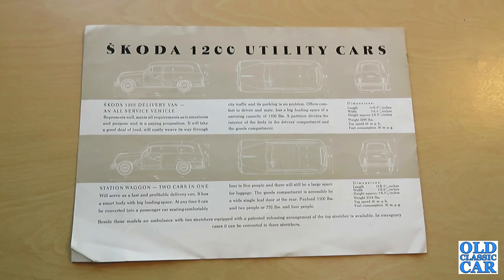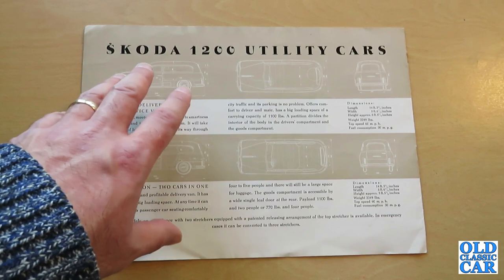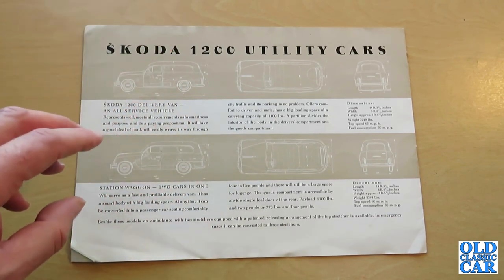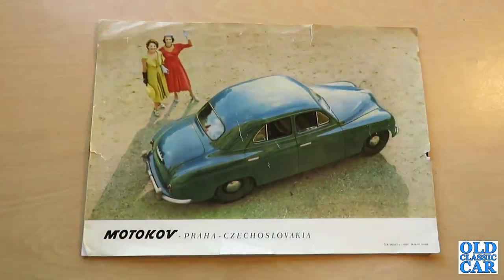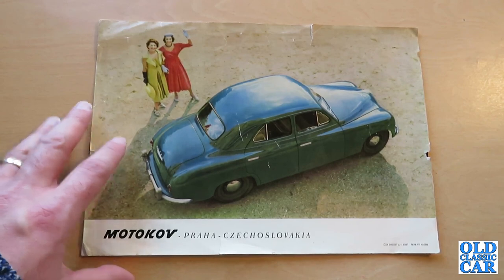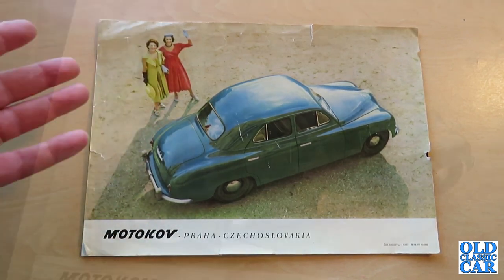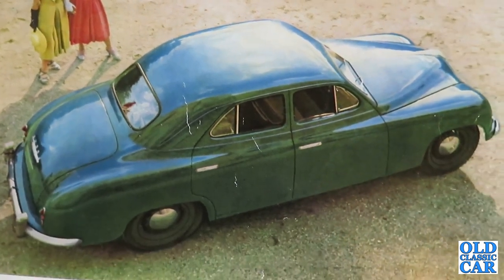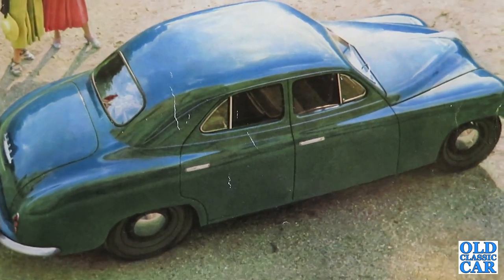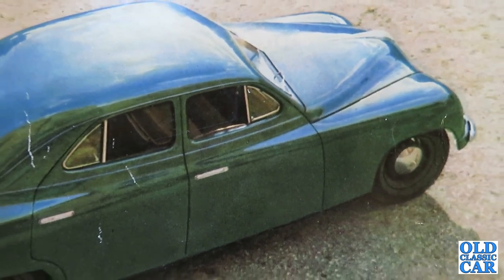So the updated 1201 — which is what this brochure is for — was produced from 1954 to 1961 and presumably was on sale in this country, though it'd be interesting to know just how popular it was. That was the brochure for the Skoda 1200 in its revised 1201 form. I hope that was of interest — it's not a car I've ever seen in this country or any other, but I thought it worth showing the type of cars that UK car makers in the 1950s were up against when you looked a little further afield. Please like this video and subscribe to the channel if classic car content is your thing. Thanks for watching — more videos very soon, bye-bye.